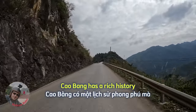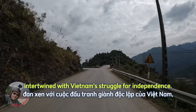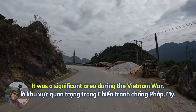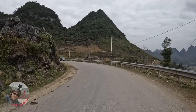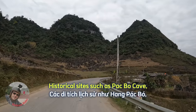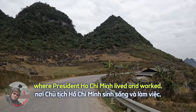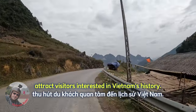Kaobang has a rich history intertwined with Vietnam's struggle for independence — it was a significant area during the Vietnam War. Historical sites such as Pak Bo Cave, where President Ho Chi Minh lived and worked, attract visitors interested in Vietnam's history.